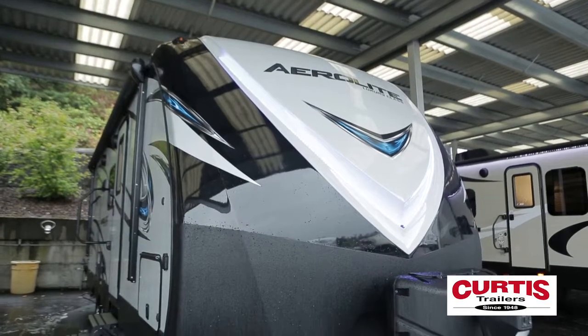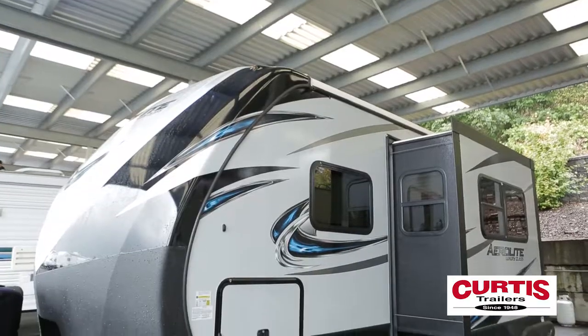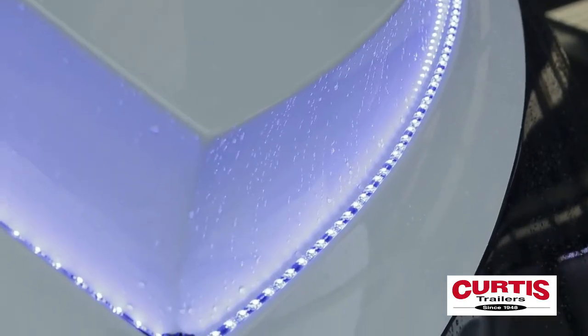Introducing the 2018 Dutchman Aerolite 213 RVSL Luxury Class. Each piece of the Aerolite Luxury Class was built for head-turning convenience.